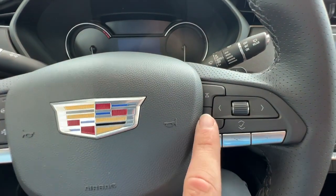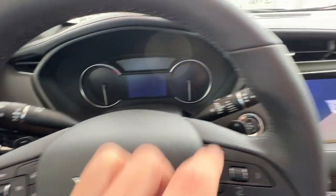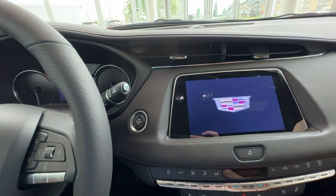On the right, you'll have your cluster control, music seek buttons, and your volume control. Just behind the wheel will be your paddle shifters, and just off to the right of the steering wheel will be the push to start.